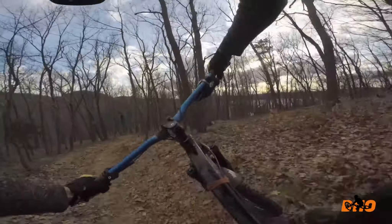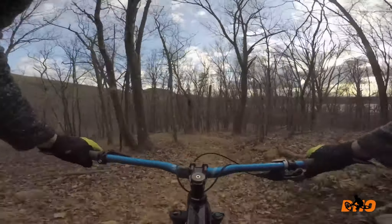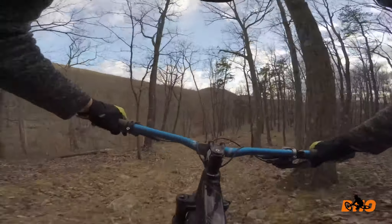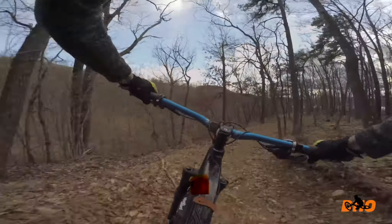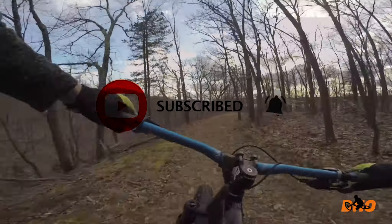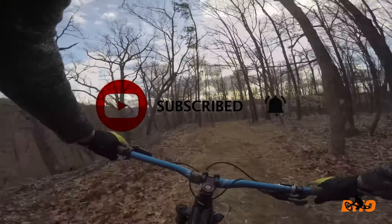If you're new to the channel, this is the Age of Obsessions — everything and anything about downhill mountain biking and beyond. I'll be going on a lot of adventures and taking you along with me for the ride. Please consider subscribing and hitting the bell notifications so you won't miss any action in the future.